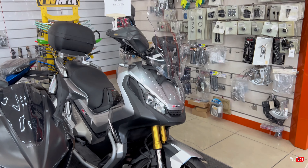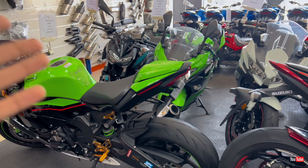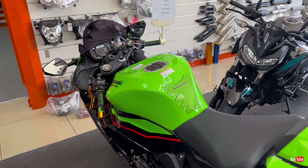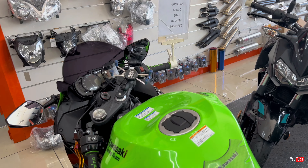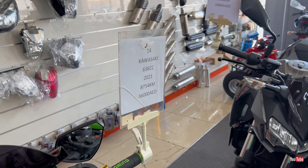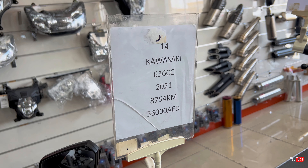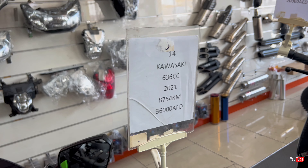Next we have the Honda X-ADV — I'm not sure if you call it a scooter or a bike, but it's very famous and I see it regularly on the roads here. The price is 37,000 dirhams, mileage is 4,165 kilometers, and it's a 2021 model. Beautiful machine with beautiful details.